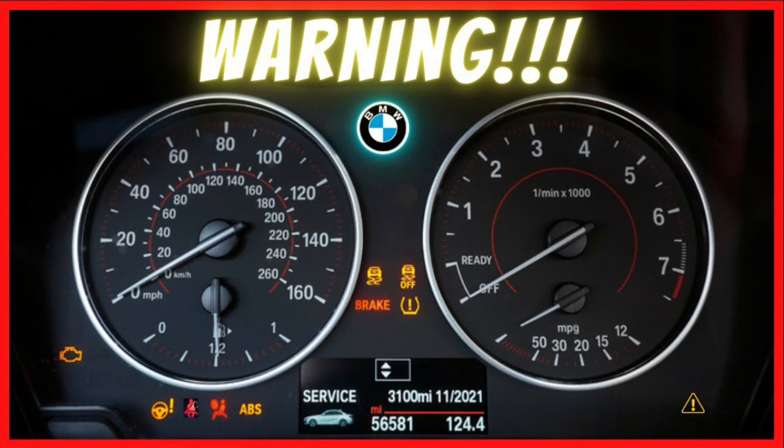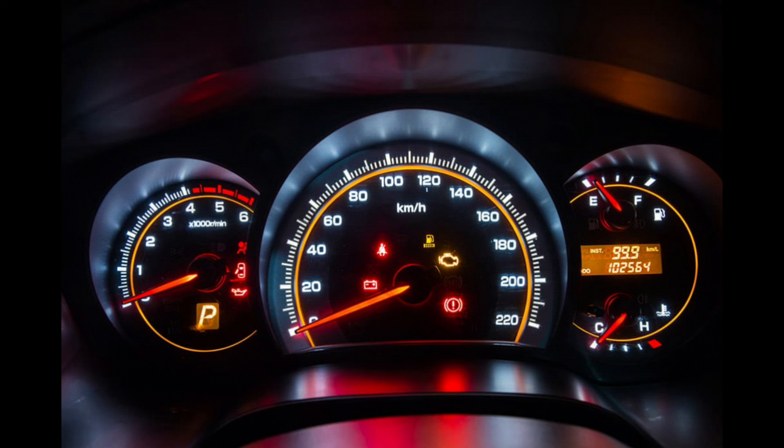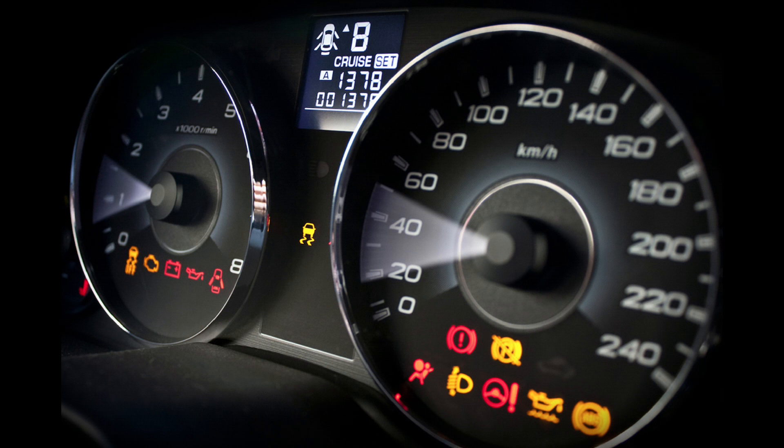What does the symbol mean on a BMW? Dashboard lights can be confusing and worrisome — there are so many of them. What do they all mean? Don't worry, they are not all bad. We made this video to help you understand the meaning.